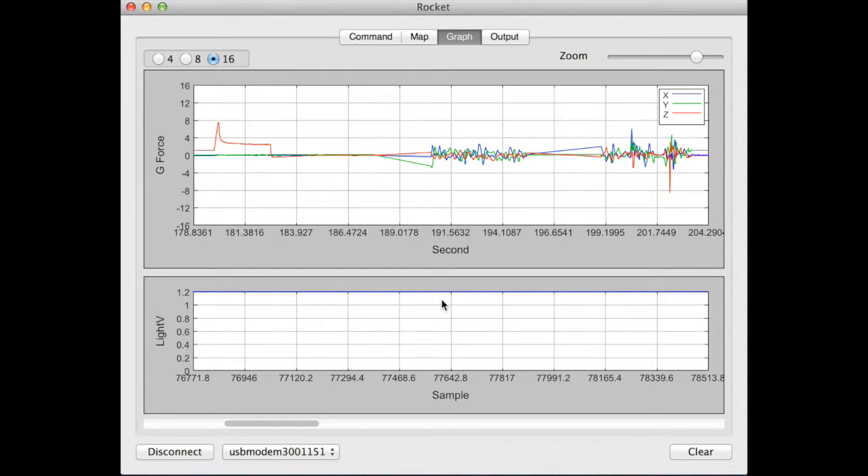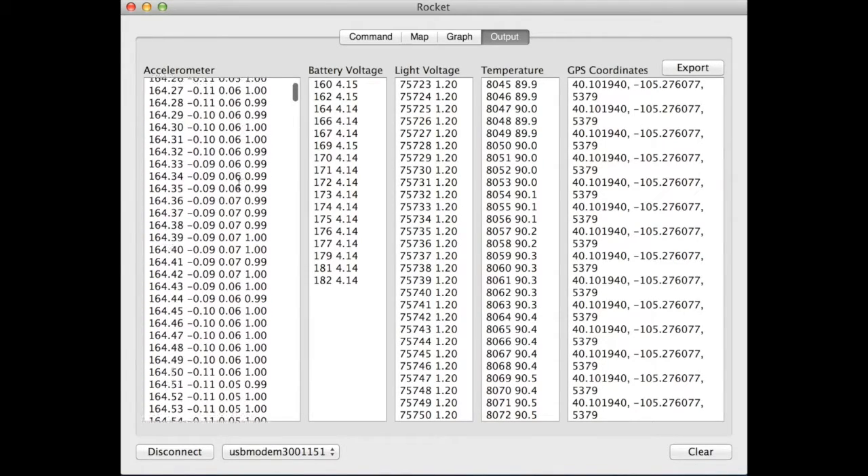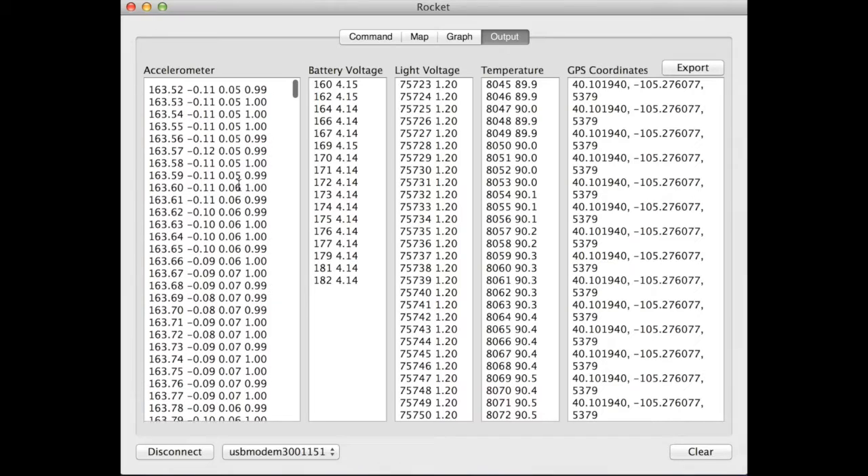Unfortunately, I didn't check the light sensor in full sun and its output was pegged for the entire flight. Data from each sensor is also separated into tabular form. The accelerometer data is time-stamped and other data includes sequence numbers to assist in identifying data dropouts.